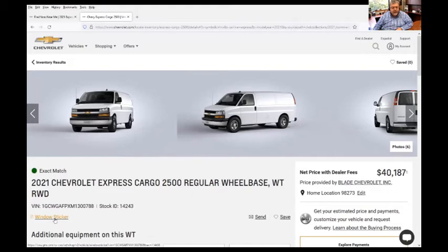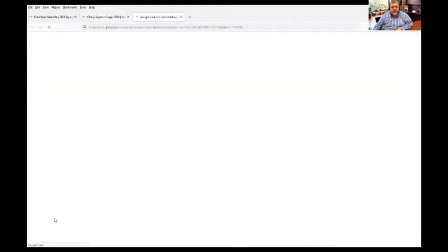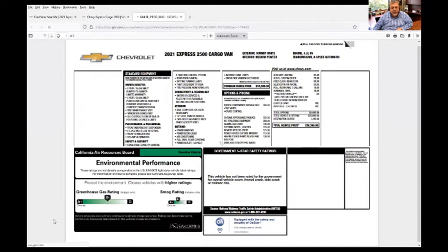One of the things I'd like to do is look at the window sticker, which will tell you specifically what options are on the vehicle. Sometimes the listings have so many details — cup holders and things that don't matter. What we're looking for is the specific things about the van that are important. In this case, air conditioning would be a good one. All of these vans I believe now have a backup camera — I think that's required. You'd want to make sure of that.